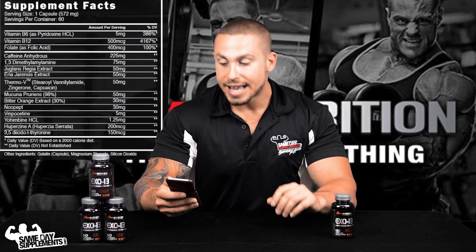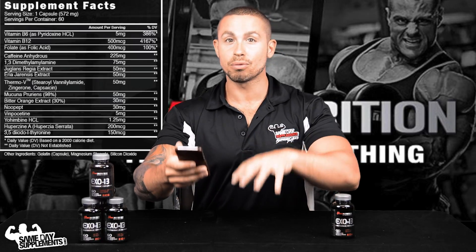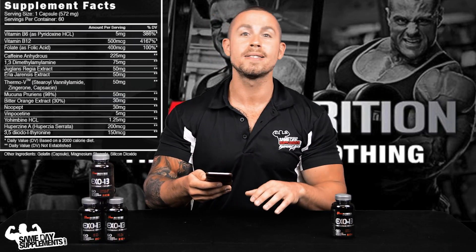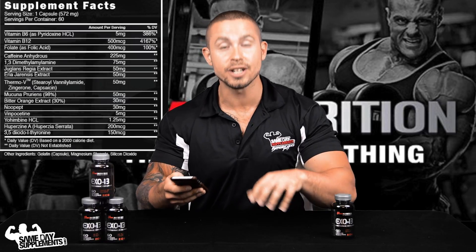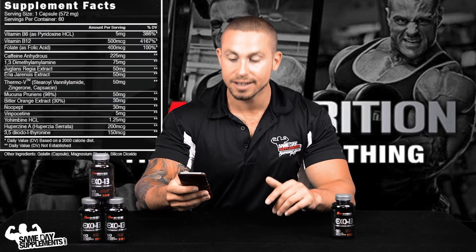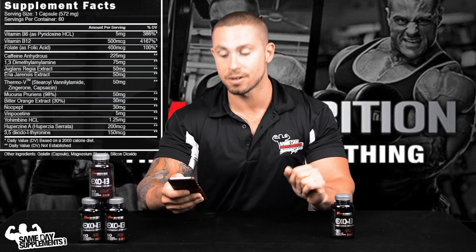Huperzine A basically inhibits an enzyme that degrades acetylcholine. Acetylcholine is something we want more of, so anything that inhibits its degradation is going to translate to more cognitive-boosting effects in the brain — which is exactly why they put this in here, and why a lot of pre-workouts and fat burners include it.